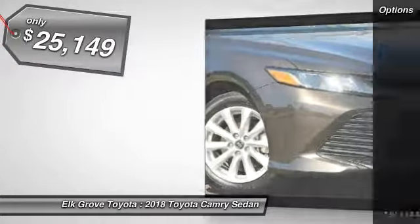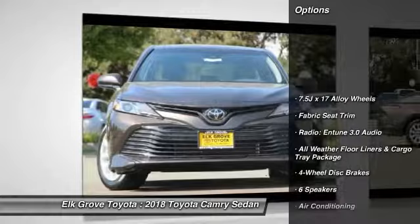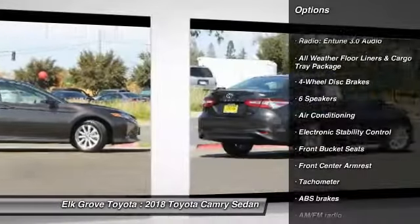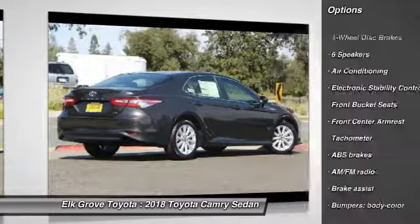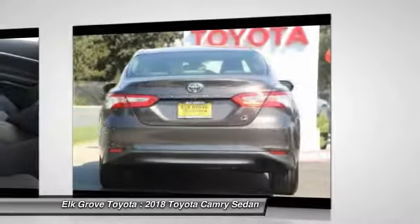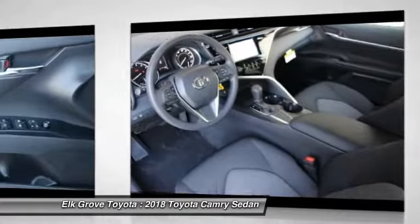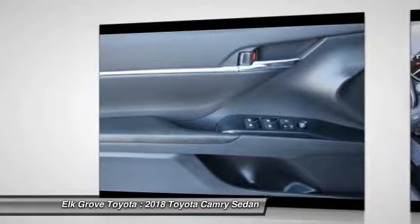Here are some of this vehicle's great options: traction control, dual airbags, air conditioning, power steering, four-wheel disc brakes, power windows, rear window defroster, electronic stability control, trip computer, and security system. This beauty will make even your house keys jealous.